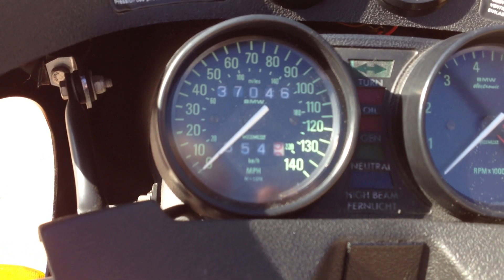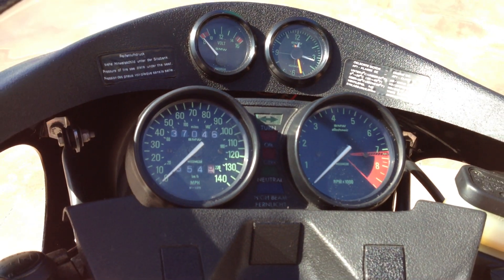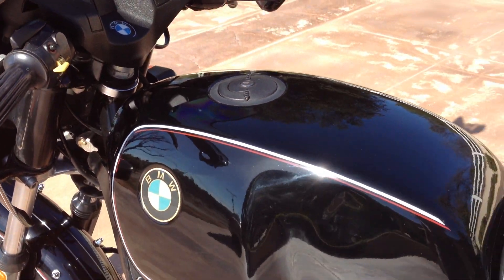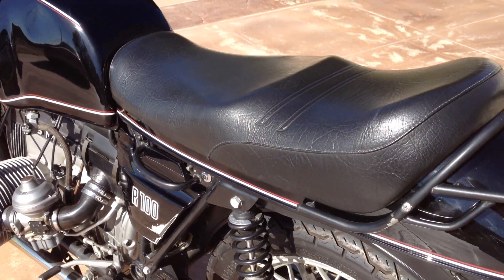It has 37,000 original miles, so the bike's still very fresh and has plenty of time on it before she's going to need any work. It was well serviced and well maintained through its life, and as you can see, it's in very good condition.